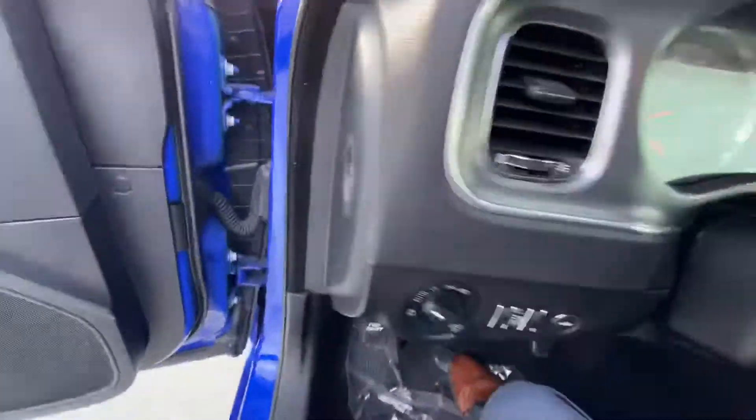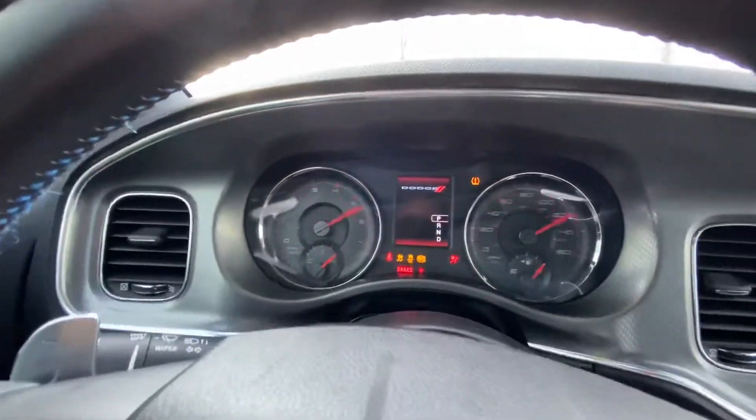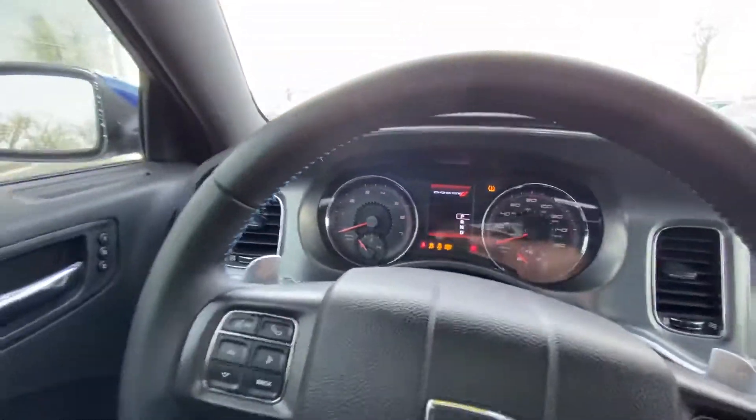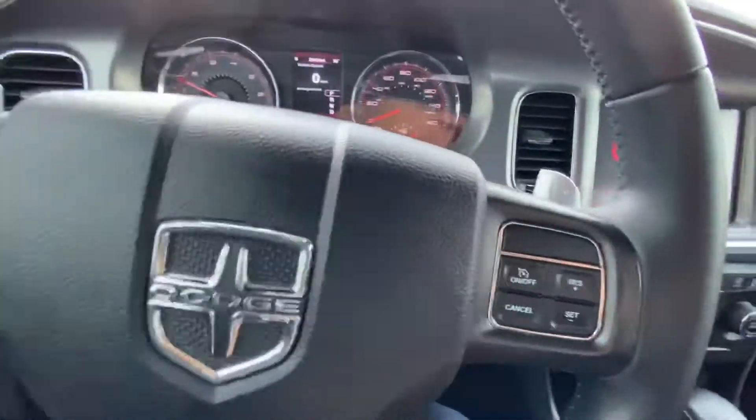Let's jump in real quick. It is push-button start, and it also has remote start. You've got obviously power everything, Bluetooth, and cruise control.